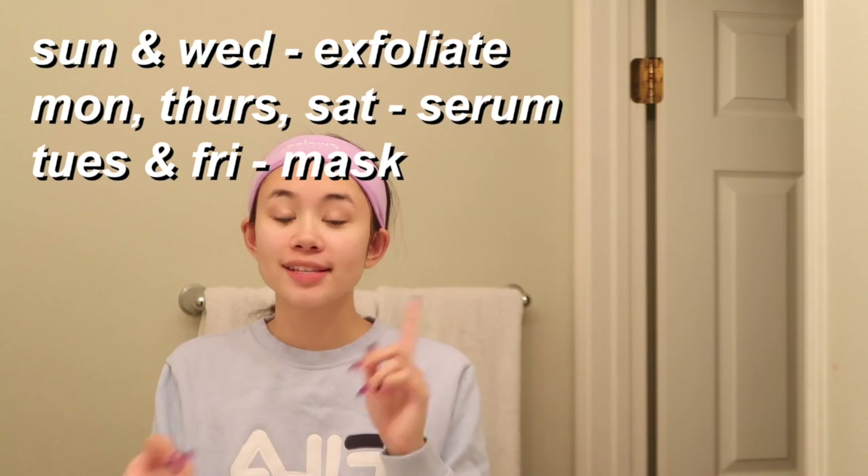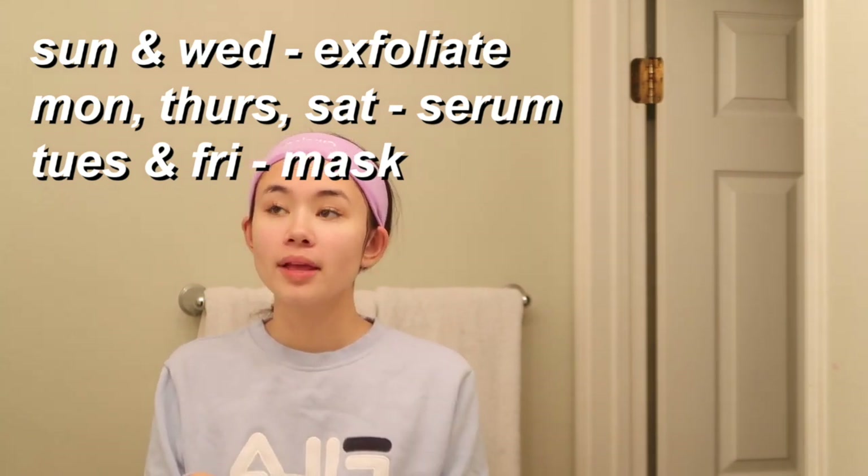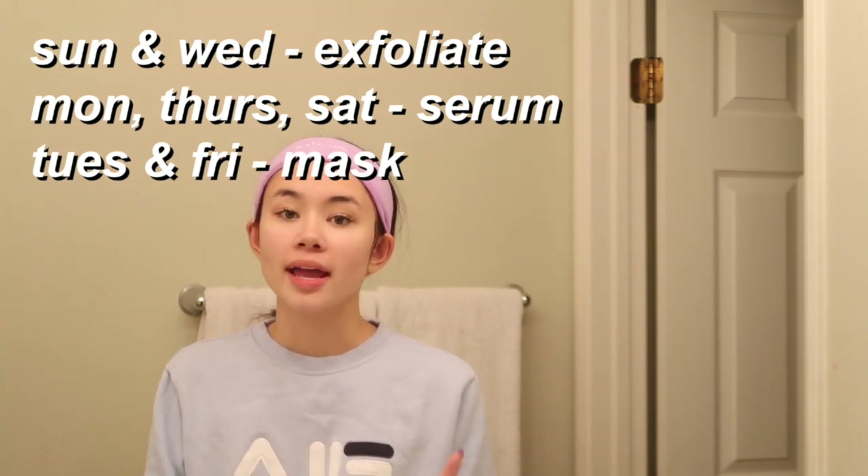Now that my face is washed, I'm actually going to exfoliate, which I don't do every day. Let me explain my little routine because I have a rotation of things I do. Every day I take off my makeup and wash my face, but then I rotate between exfoliating, using the serum, and doing the face mask. On Sundays and Wednesdays I exfoliate, which I'm going to do right now. On Mondays, Thursdays, and Saturdays I use a serum. On Tuesdays and Fridays I do a face mask. For the sake of this video though, I'm going to do all of them tonight, which I usually don't do.